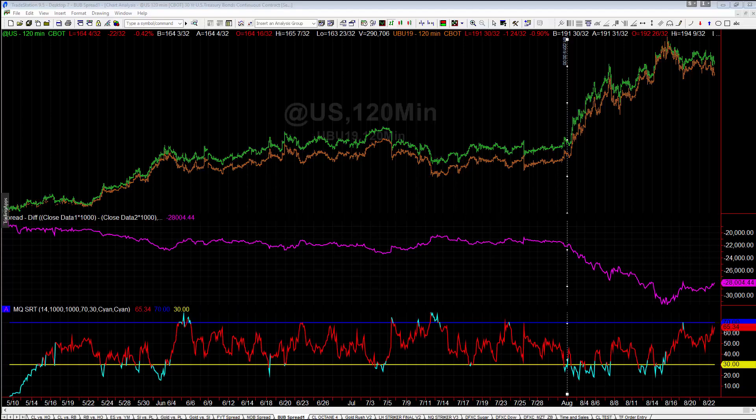Hey there everybody, Thomas with Basecamp Trading. It is Thursday, August 22nd, and we're going to take a quick look at spreads — specifically the bub spread, which is 30-year bonds versus ultra bond.